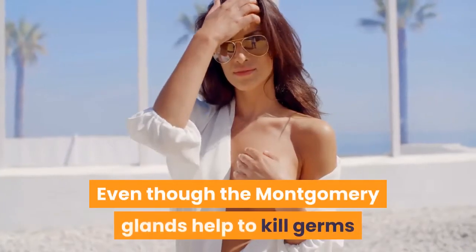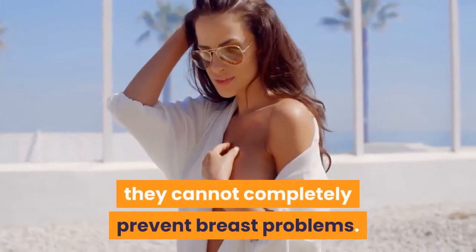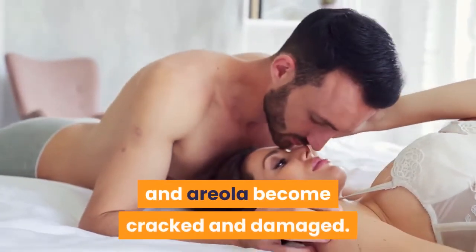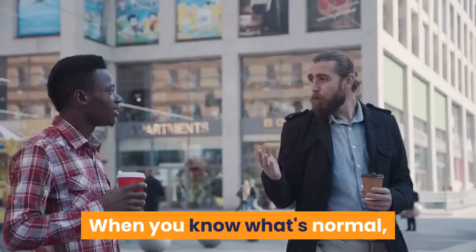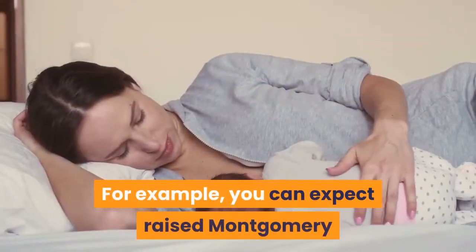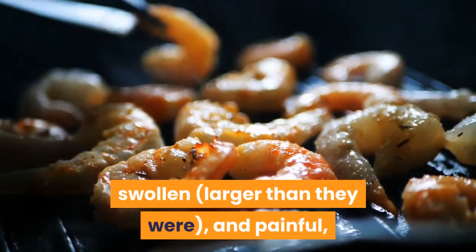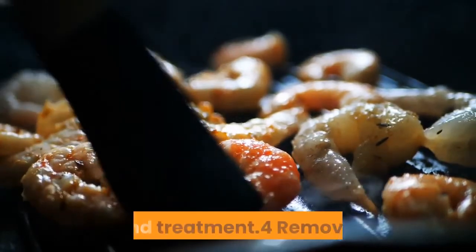Infection: Even though the Montgomery Glands help to kill germs and keep the areola clean, they cannot completely prevent breast problems. It is still possible for the areolar glands to become irritated and infected, and this is more likely if your nipples and areola become cracked and damaged. It is important to check your breasts regularly so that when you know what's normal, it will be easier to recognize when something looks different. You can expect raised Montgomery Glands during pregnancy and breastfeeding, but if you notice they become red, swollen, larger, and painful, or you get a fever, you should contact your doctor for an examination and treatment.